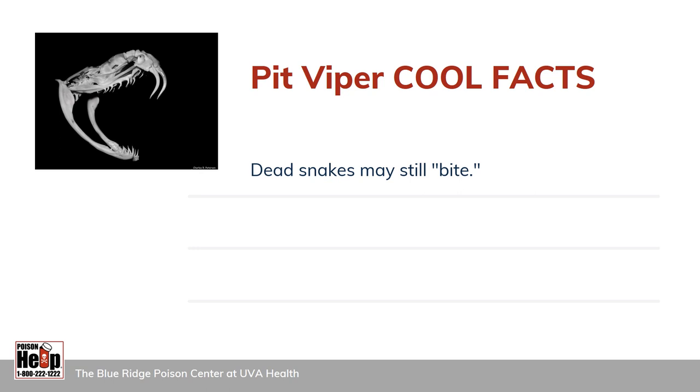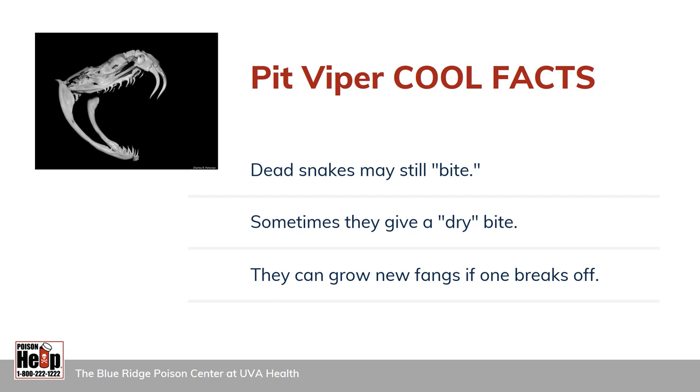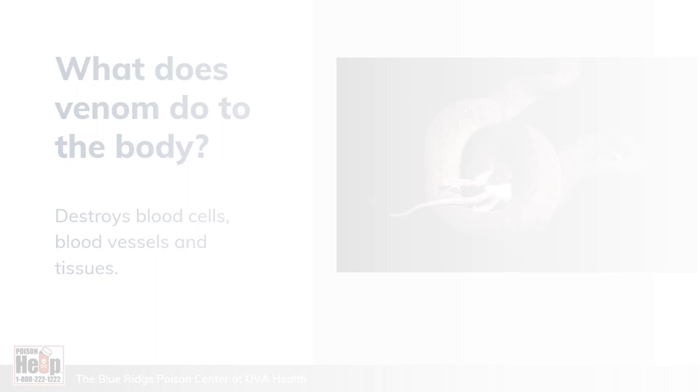Here are some more cool facts about pit vipers. Dead snakes may still bite — the bite is a result of a muscle reflex which causes the snake's jaws to snap closed and venom to be released through the fangs. Some people have suffered a bite after handling a dead snake. Sometimes pit vipers give a dry bite, meaning they bite but don't release any venom — a pit viper might do this when it wants to defend itself but doesn't want to waste valuable venom it needs to hunt and survive. Pit vipers are constantly growing new fangs ready to spring into action if one breaks off, which is important because the animal would starve to death without its fangs.